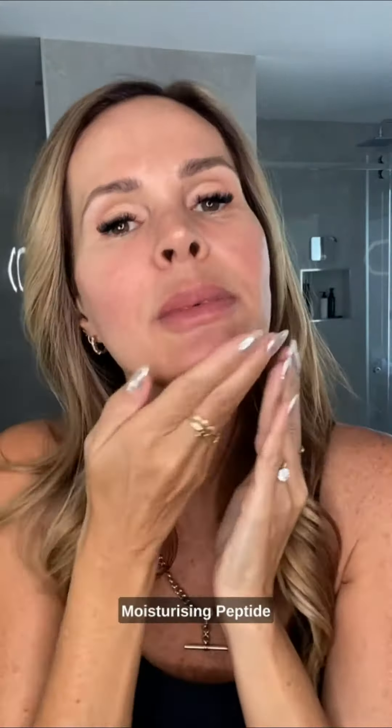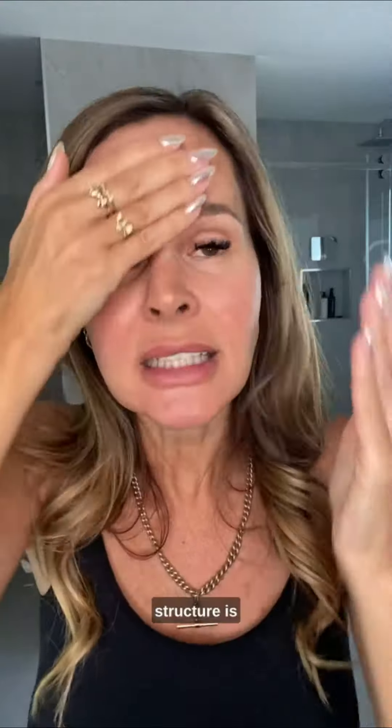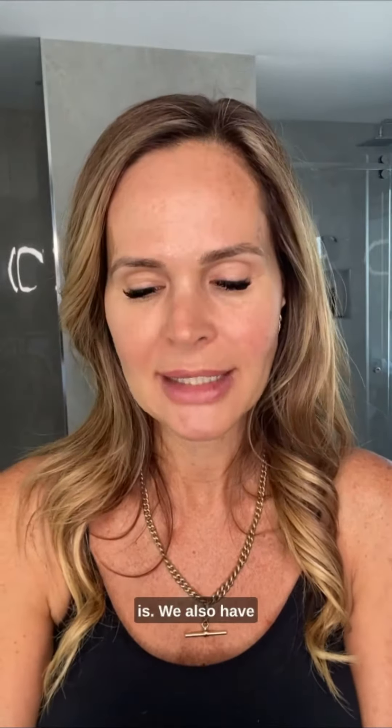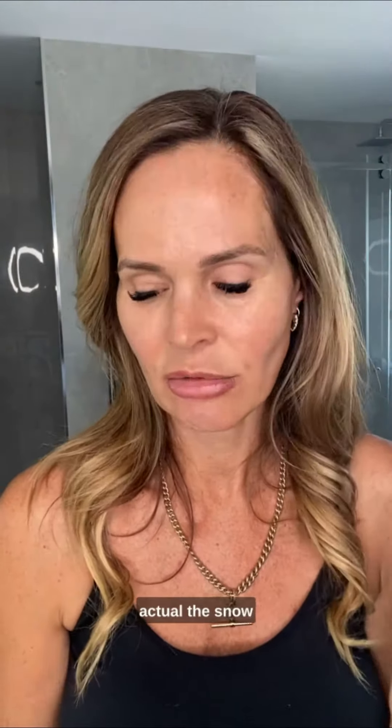Homepeel's Moisturising Peptide Cream has 4% rice proteins, and the molecular structure — it's all written up on our website — is obviously small enough to get deep into the skin. It also has Coenzyme Q10, and many of you who are educated in skincare ingredients know how important that is. We also have organic rosehip, which is just mind-blowing, and of course the Snow Flower extract.